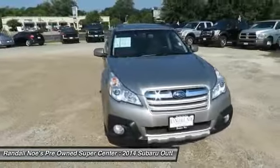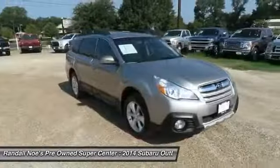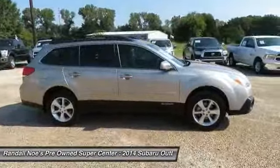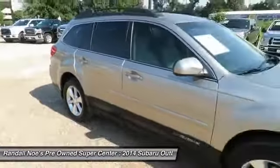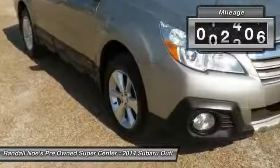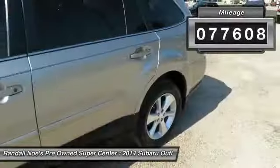The 2014 Outback. Take the go-anywhere capability of all-wheel drive and plenty of room for cargo and companions and you've got the Subaru Outback. Let the adventure begin. This vehicle has less than 80,000 miles. Here are some of this vehicle's great options.